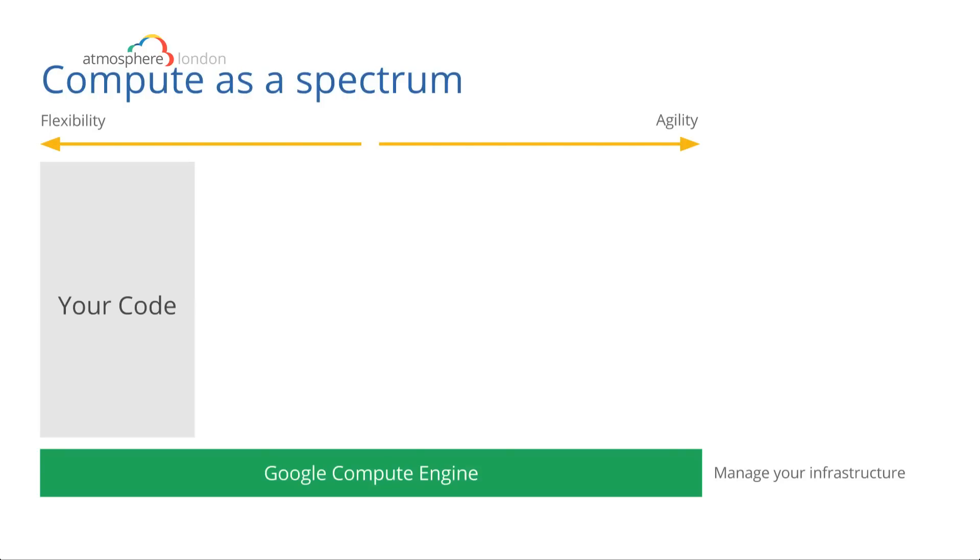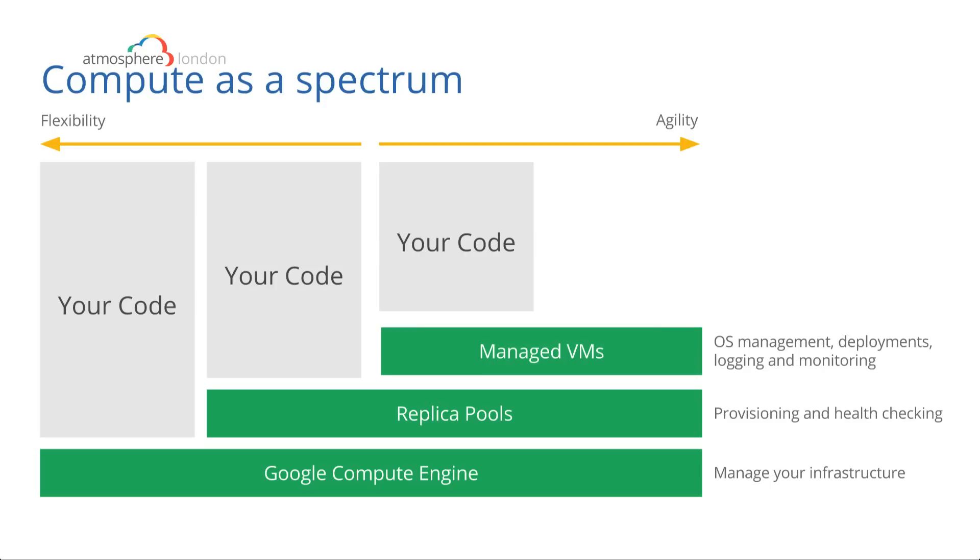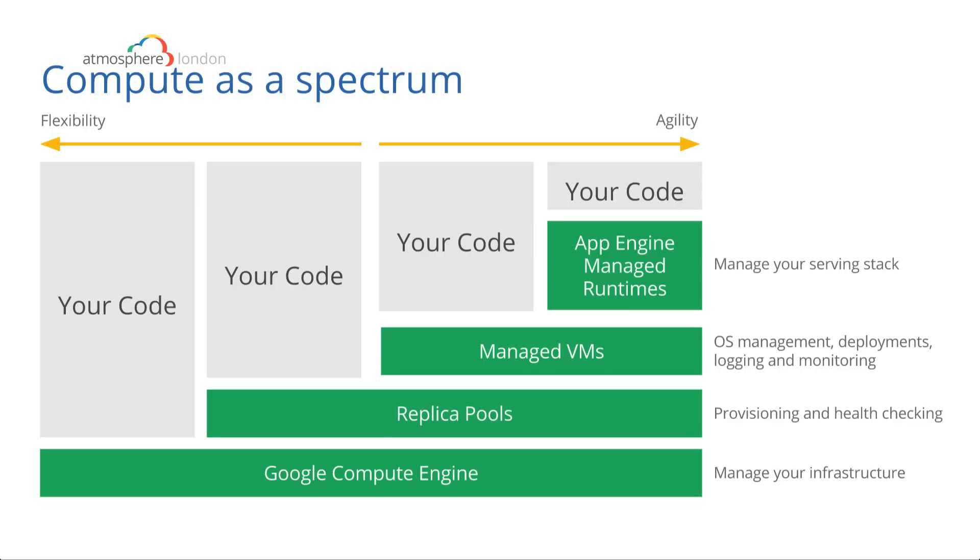So we've created a spectrum. You can still use Google Compute Engine — if you're doing high-performance computing, need one server, want to run a testing application, or just try something with Jenkins. Then you can use replica pools once you get more serious and want a consistent definition with a management layer: we do the provisioning and health checking, spinning up new machines and load balancing if your machines aren't healthy. And if you want us to do even more, you spin up Managed VMs: we do the deployments, manage the OS and updates, manage the logs, and you can run an App Engine managed runtime on top. We manage the whole serving stack.